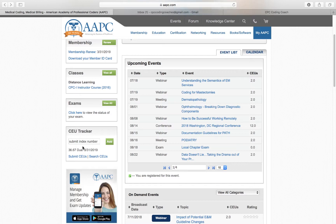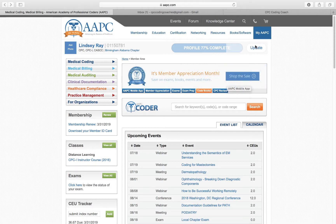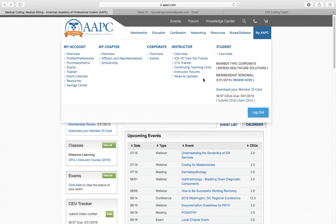Your CEU tracker is right here. So I have 36 CEUs due by 3-31-2019. It gives you the option to search CEUs or submit CEUs. They have a lot of good options for CEUs — one is that they send you a magazine every month and you can get CEUs from that, or you can pay to watch webinars.